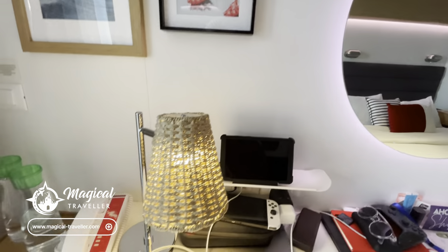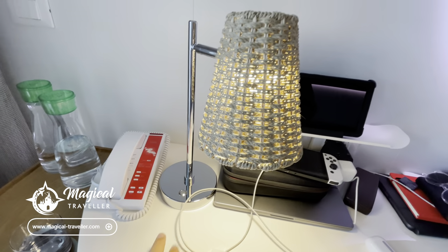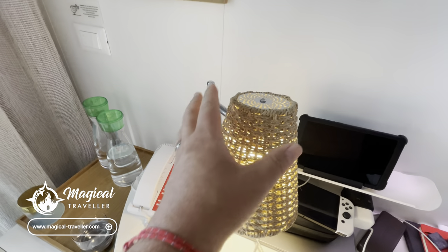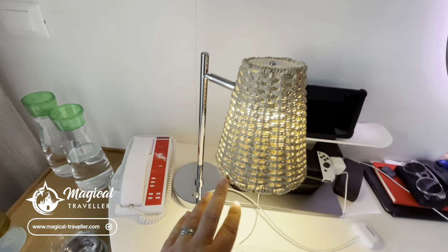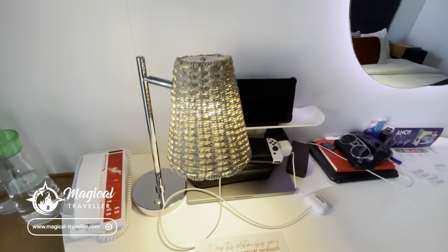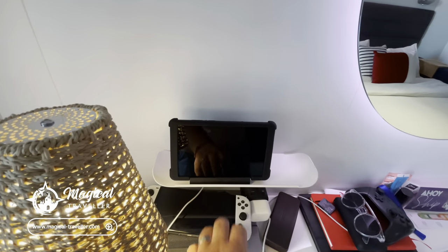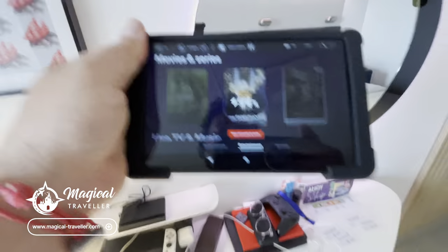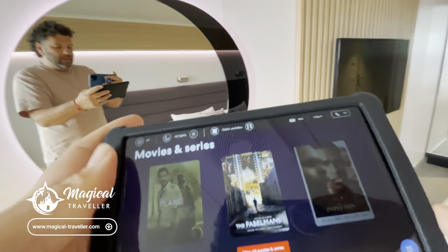One of the bigger changes is going to be the bedside table lamp. On Resilient Lady you've got a wicker one to tie into the Grecian theme, and this can be controlled with a simple on/off button switch or equally via the tablets in the cabin.